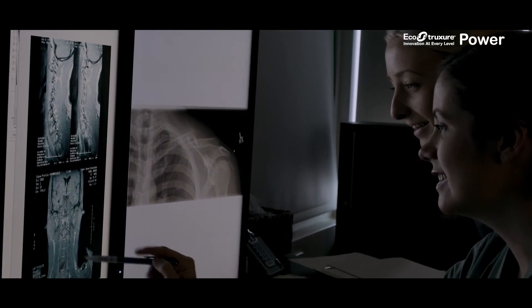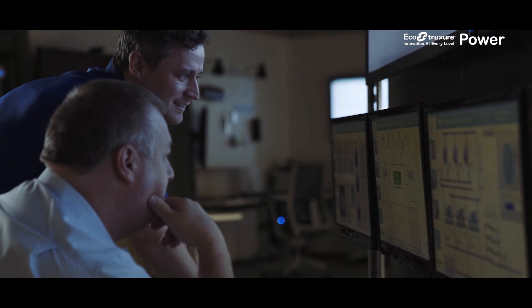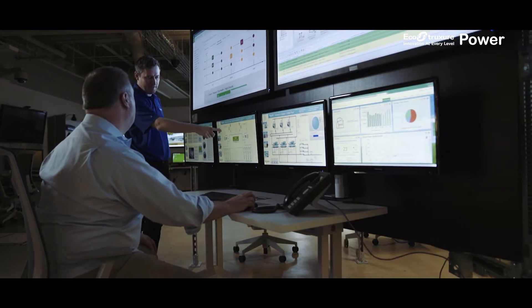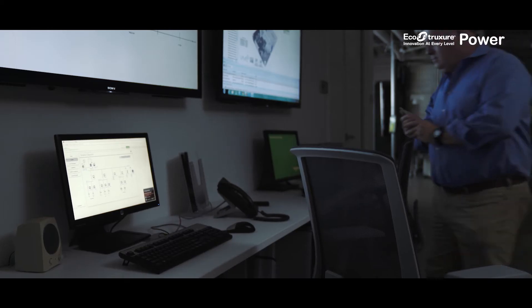This hospital can count on reliable power, thanks to the EcoStruxure Power Solutions, delivered and implemented by Schneider Electric and their eco-expert partners, trained and certified in critical power solutions for healthcare facilities.